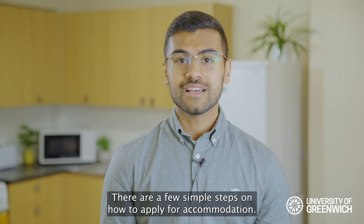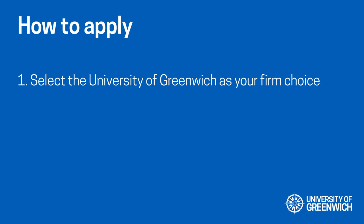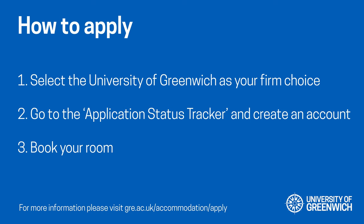There are a few simple steps on how to apply for accommodation. Step one: select the University of Greenwich as your firm choice. Step two: go to the application status tracker and create an account. Step three: book your room. If you require additional support, staff will get in touch with you directly. You can find further information on our website.